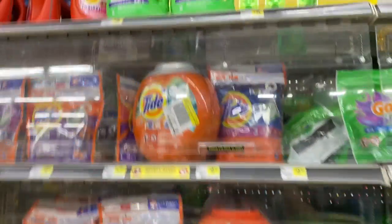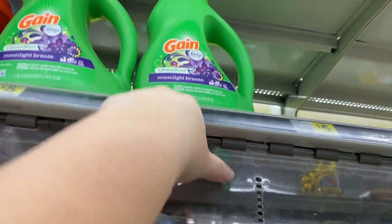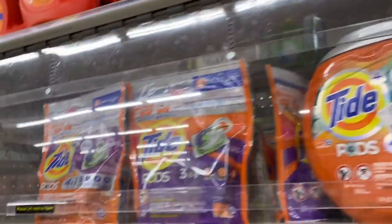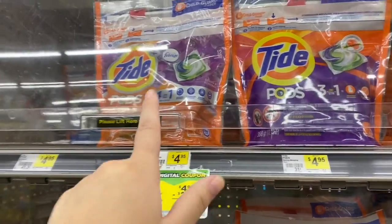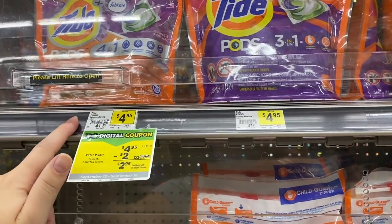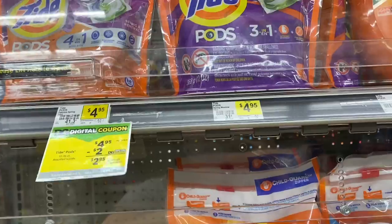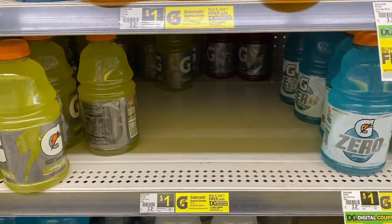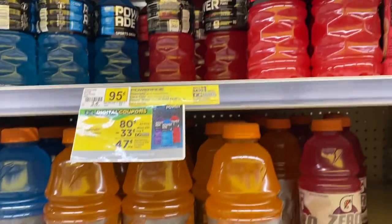The first couple of things we're going to grab are one of the 40-ounce Gains — they are on sale for $3.95 and we have a $1 digital coupon. The second thing we're going to grab is one of these Tides — the normal price is $4.95 and we have a $2 digital, so we'll go ahead and put those in the cart.